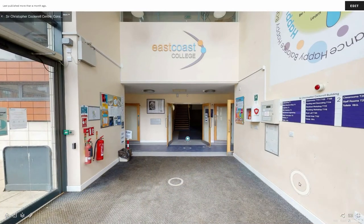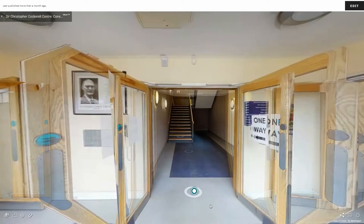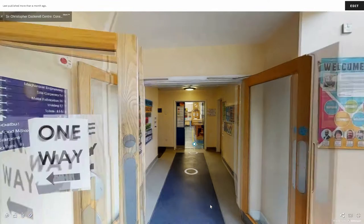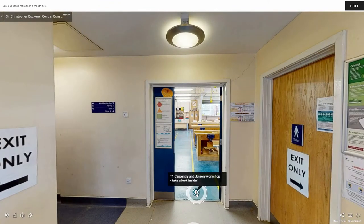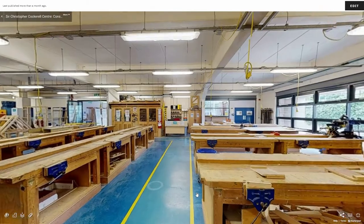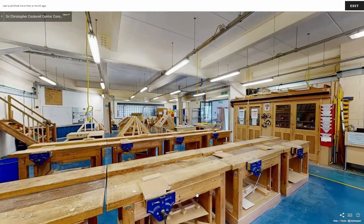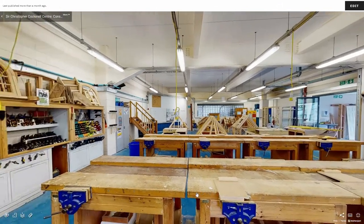We have now moved to the Sir Christopher Cockrell Building, where our construction and engineering courses are based. On the right we have our carpentry and joinery workshop. This large room is filled with wood and work benches where you will learn building methods and construction technology.